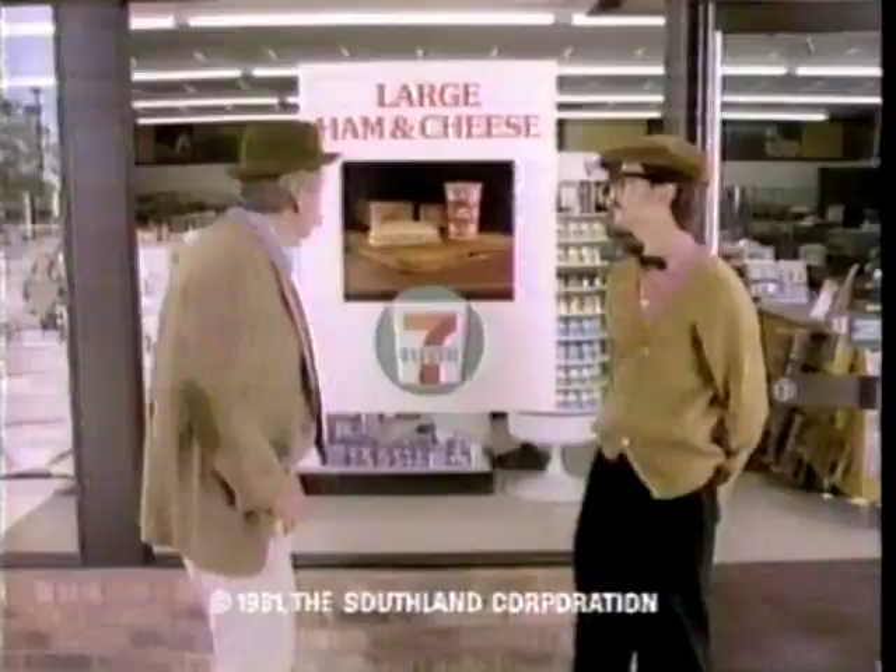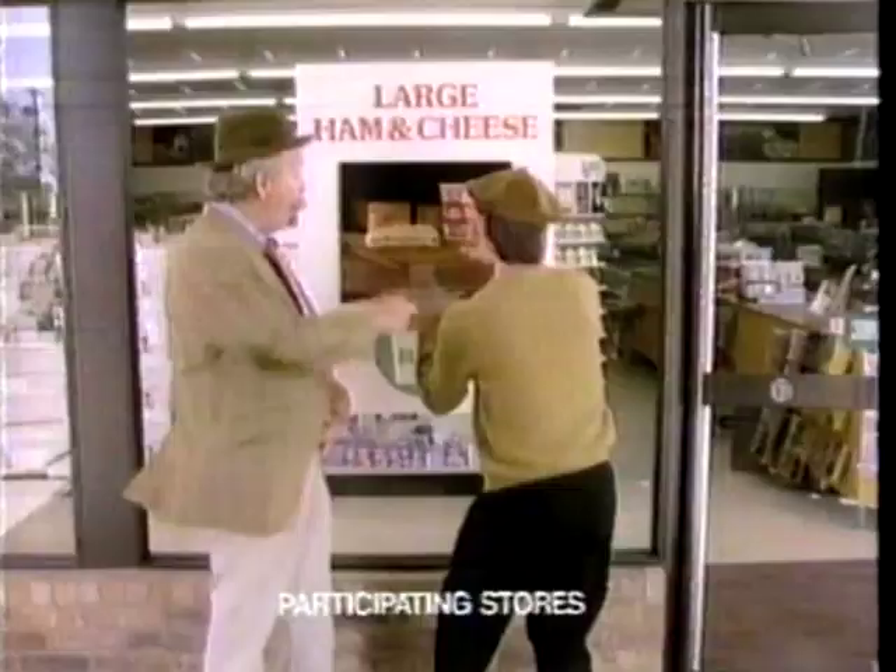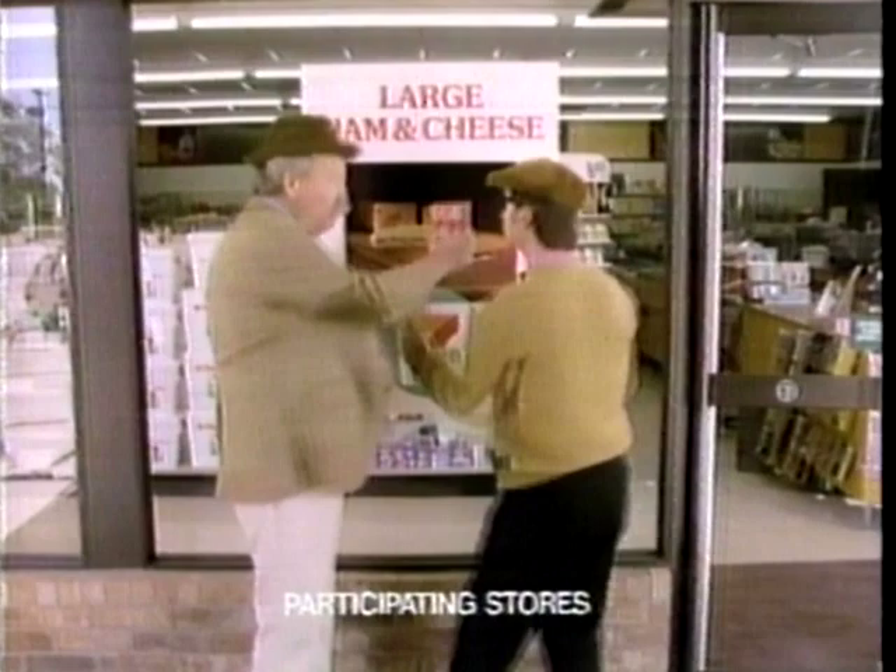Would you look at what 7-Eleven's got for lunch? A great ham and cheese sandwich — and together with a Coca-Cola Big Gulp, sure makes grabbing a quick lunch easy. Sesame buns stacked high with ham and cheese and a 32-ounce cup of your favorite soft drink over ice. 7-Eleven's Big Gulp and a ham and cheese sandwich — a picture-perfect lunch.